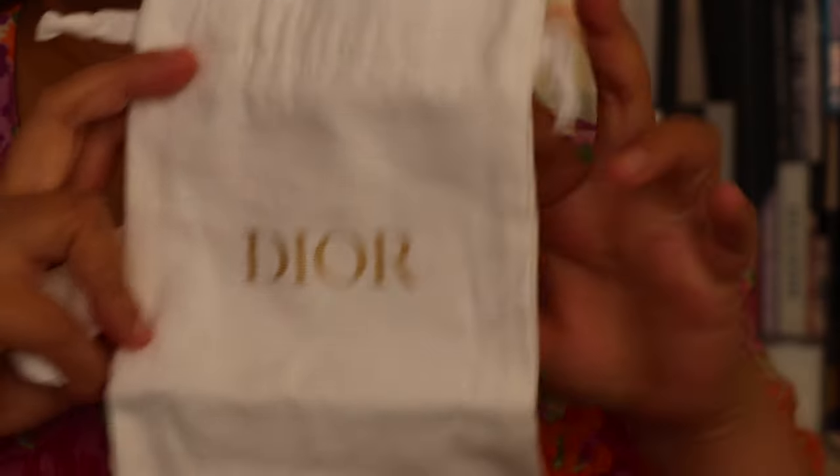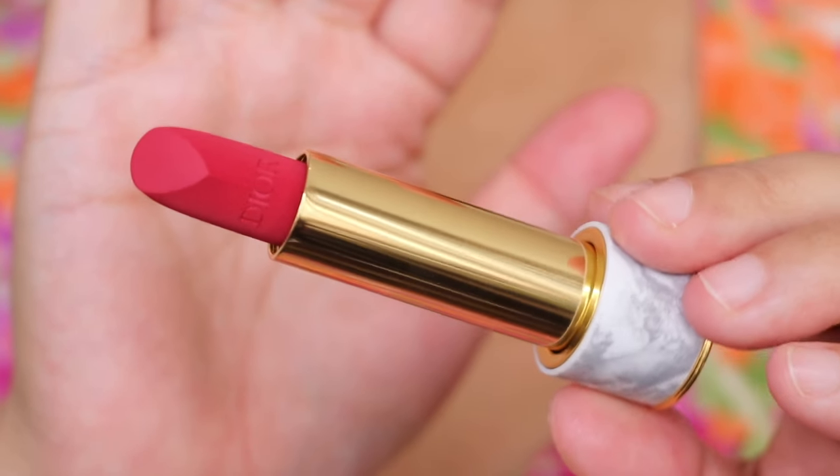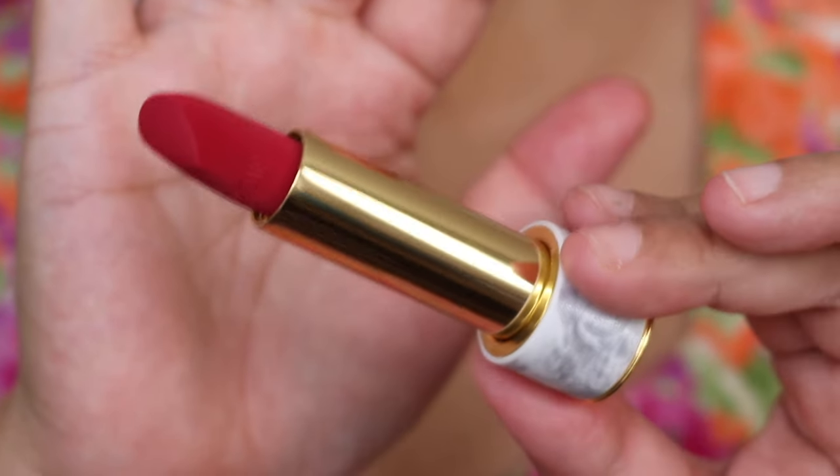This is the lipstick pouch. We are now moving on to the next shade. I'll lock that in and this is shade number seven. Let me show you what number seven looks like. Isn't that gorgeous? This is number seven.